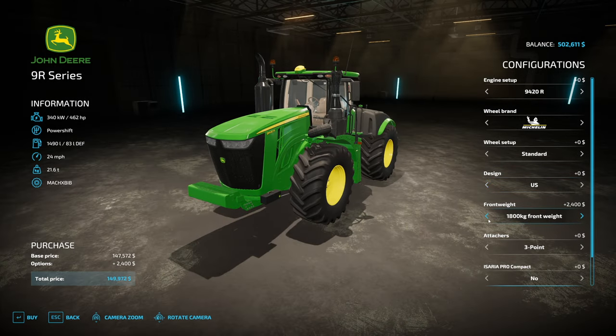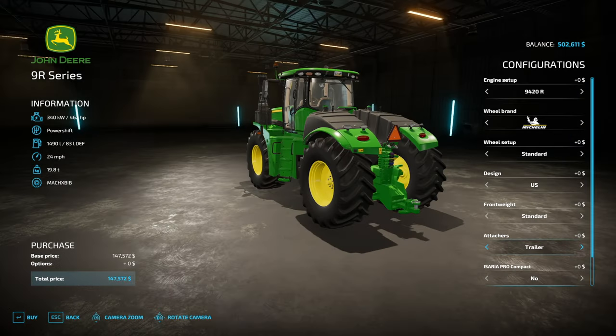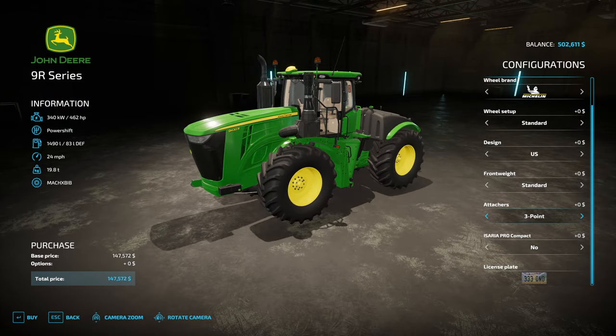Front weight - I don't think we really need any yet. We can always configure that later. We can also do an attacher - no, we have to do an attacher in the... it comes with the three-point. We can always put a trailer on. Wow, what a steal. $147,000 - let's do it.